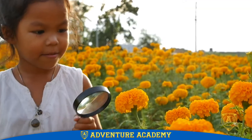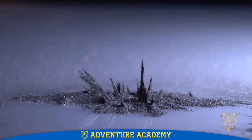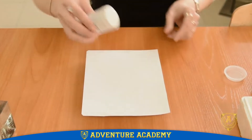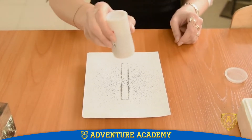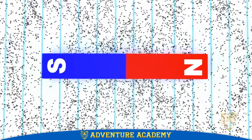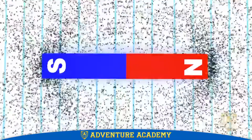We can't see magnetic fields with our eyes — we can only see their effects. Sprinkle some iron filings around a magnet and you'll see them move into positions along curved lines. These lines show the magnetic field and are centered around the two ends of the magnet. These ends are called a magnet's poles.